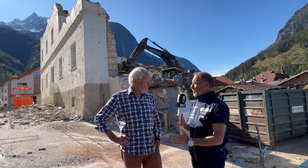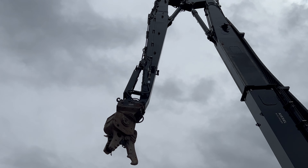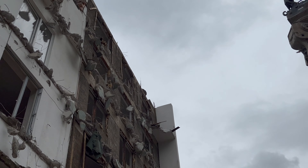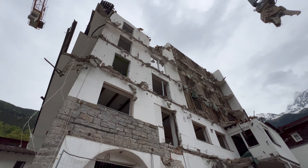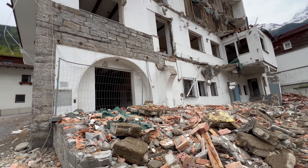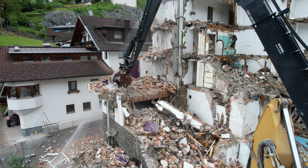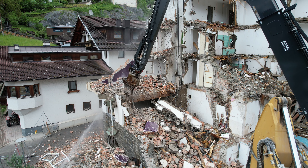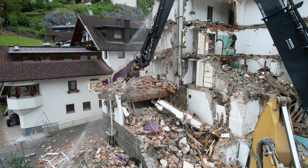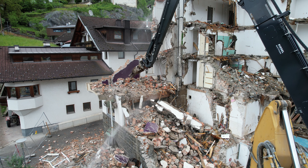Welche Kriterien sind bei dem Abbruch zu beachten gewesen? Es ist ein altes Haus, circa 60 bis 70 Jahre alt. Es sind ganz wesentliche Vorschriften zu beachten. Man hat zuerst alles entrümpelt, alle Sachen ausgebaut – die Böden, Bodenbeläge, Fenster, Türen – alles was getrennt werden muss. Und der Abbruch selbst muss ja wieder getrennt werden. Deswegen haben wir drei Packer da, die das Material sortieren.